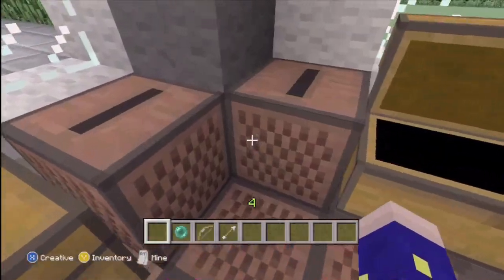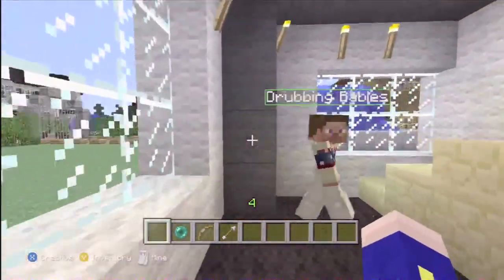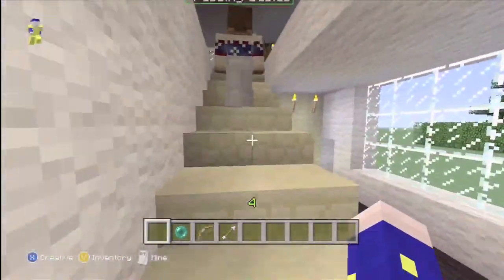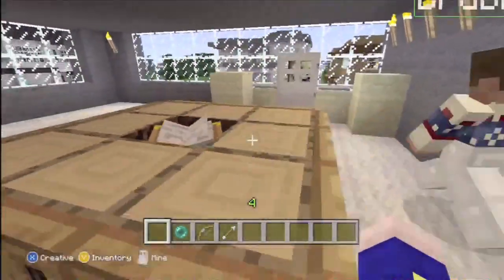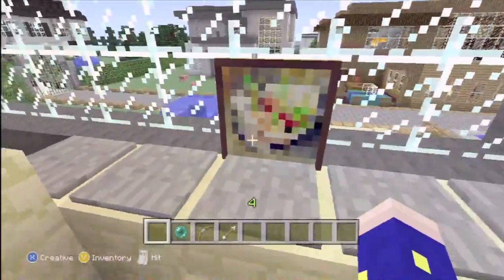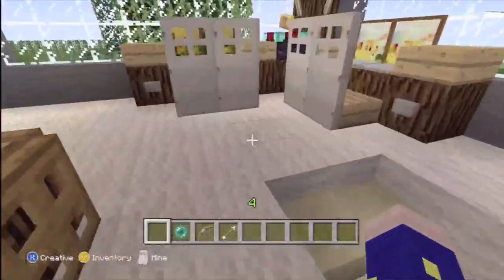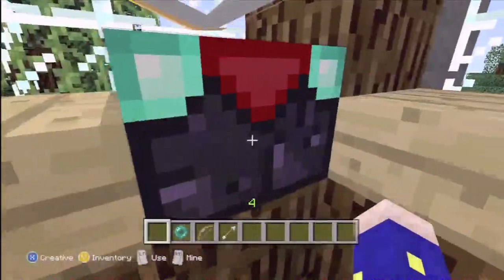And then we can come upstairs. First room you see when you go upstairs is the office — I like to do some architecture here. So I got some blueprints, got a few Windows computers. I don't like Apple. Apple is evil.